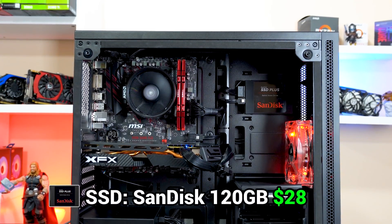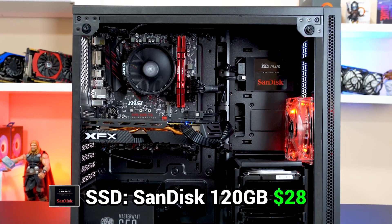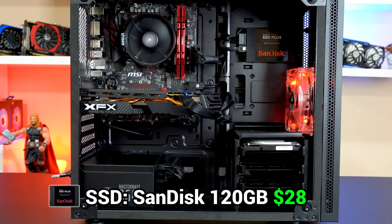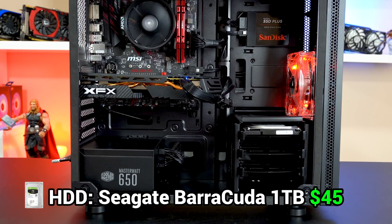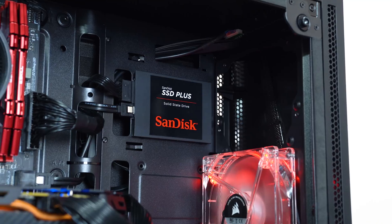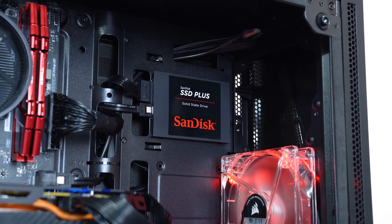For storage, I went with a typical small SSD and large HDD combo — a 120GB SanDisk SSD to load the operating system and most-played games, and a 1TB Seagate Barracuda drive for everything else. I really like this SanDisk mounted up at the top because it matches our theme and makes the build look that much more baller.